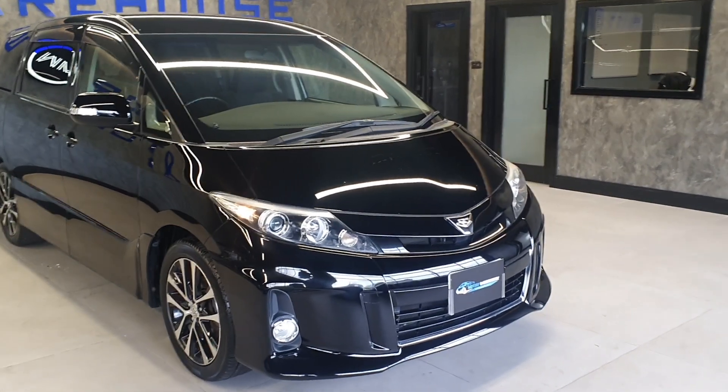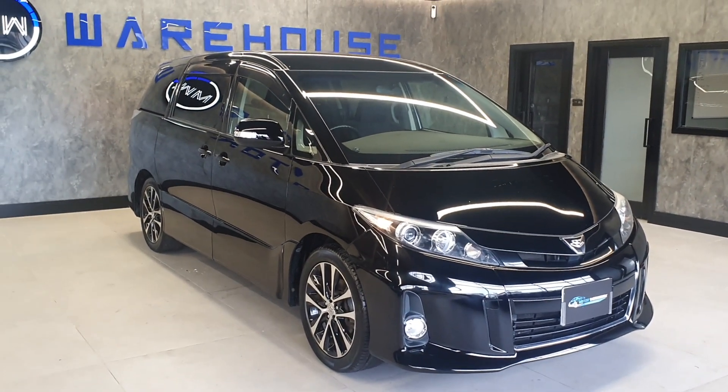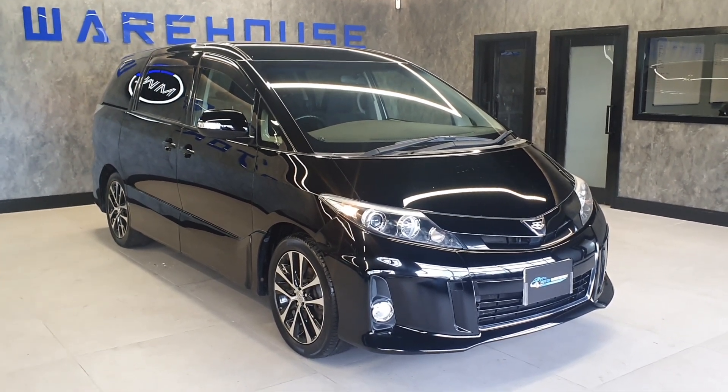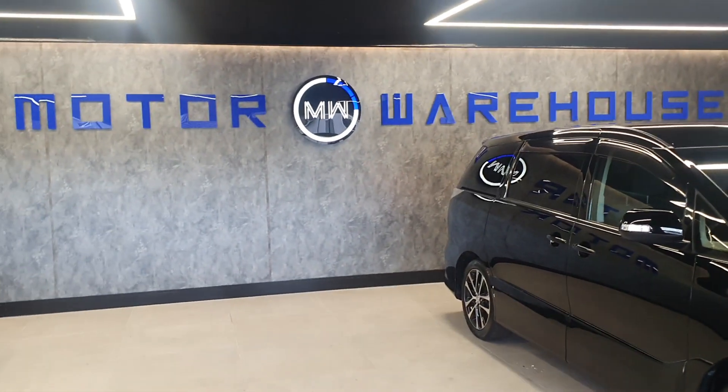The styling on them — what else can you find in the UK that has this level of extras, this mileage, looks like this, and is this reliable? There isn't anything — this is what you need to buy. We have a couple of these available but they do sell out fast, so if you are interested, call us, email us, or visit our website today.